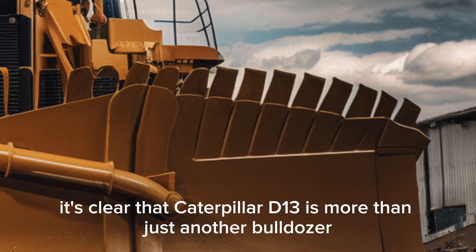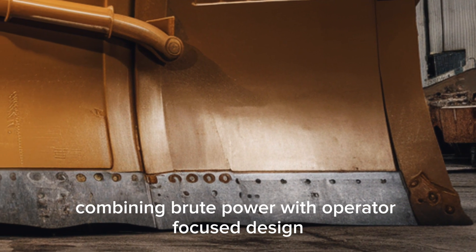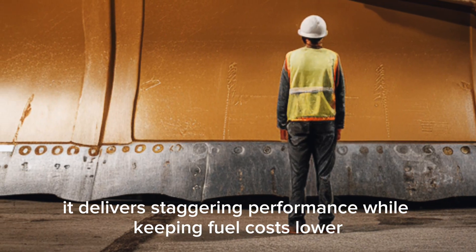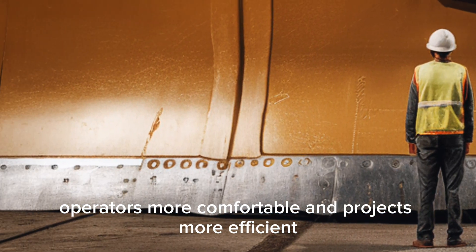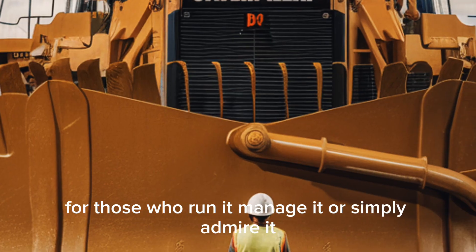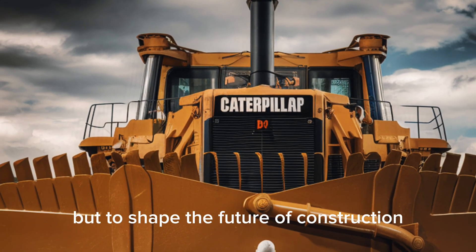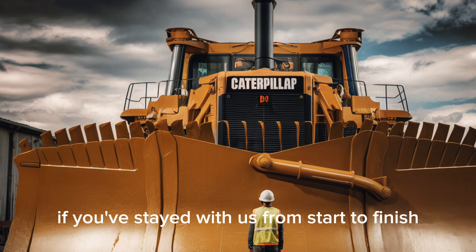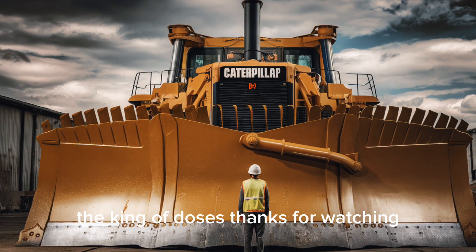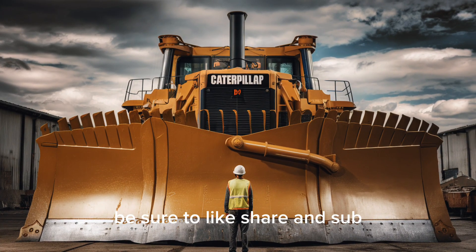As we wrap up, it's clear the Caterpillar D13 is more than just another bulldozer. It represents the peak of decades of engineering, combining brute power with operator-focused design, advanced technology, and sustainability. It delivers staggering performance while keeping fuel costs lower, operators more comfortable, and projects more efficient. It's not just a dozer — it's a symbol of where heavy equipment is headed. For those who run it, manage it, or simply admire it, the D13 inspires respect. It's a machine built not only to dominate job sites today, but to shape the future of construction. If you've stayed with us from start to finish, you now know why the 2025 Caterpillar D13 is already being called the king of dozers. Thanks for watching, and if you enjoyed this deep dive, be sure to like, share, and subscribe.